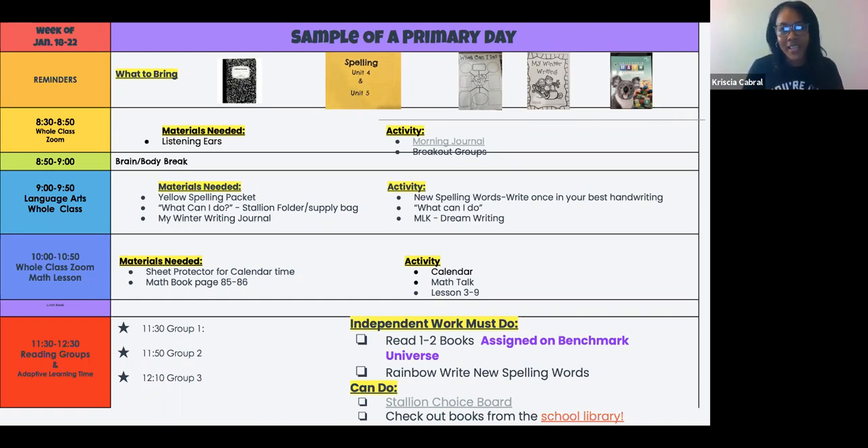If a kiddo is not at a session, this shows what they missed and what they need to get. Many of the links are active, so as parents are on Canvas looking at it, they can click to see what the assignments were. We break it up with morning whole class time — like a morning meeting — a morning journal, a little body break, and then into language arts whole class time using benchmark materials. This is not when we do small groups or reading groups, but it is an opportunity for the whole class to learn a reading lesson. Then we have a whole class math lesson, which is usually a math talk.